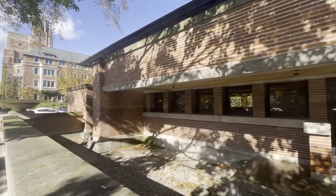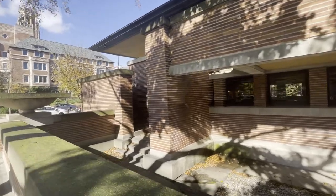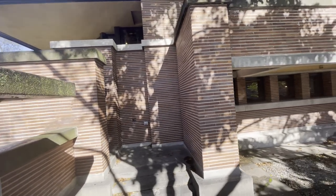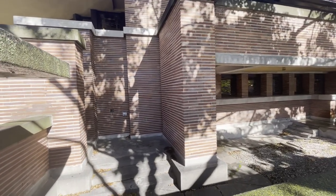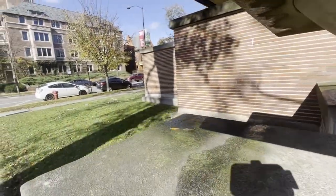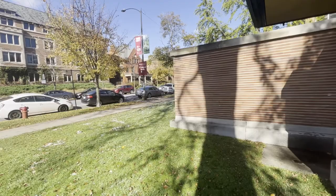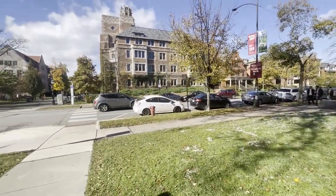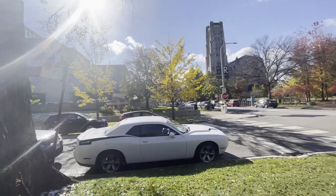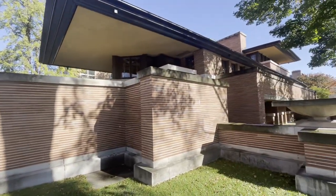I would love to go inside this house. We've been here twice now and both times it's been closed. Last time we got to go in the stairs, but it's roped off this time. It's smack dab in the middle of the University of Chicago, which is a beautiful campus with lots of beautiful architecture all around.